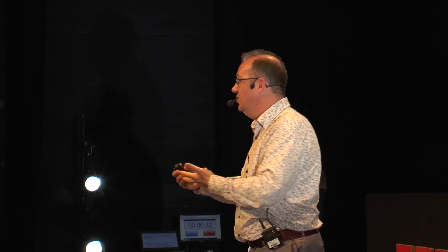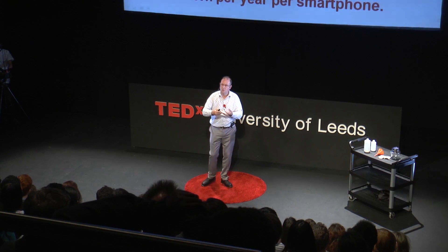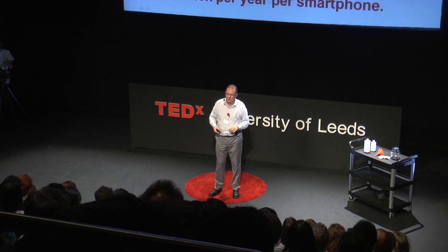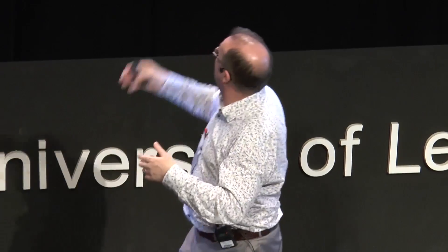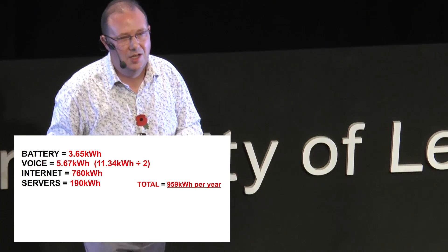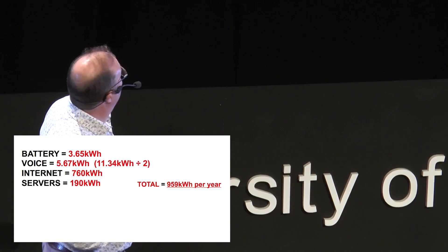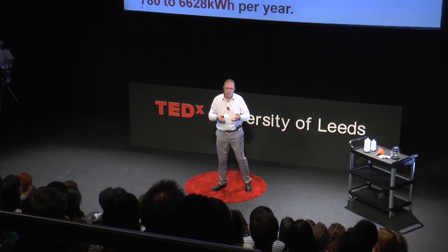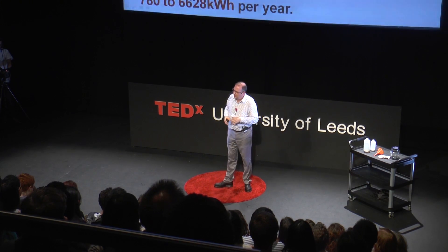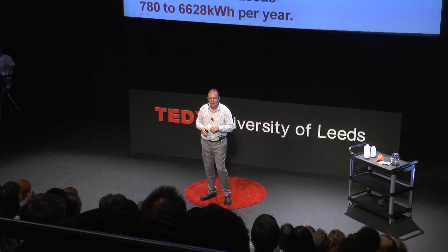So I've got the battery energy, the energy consumed by voice, the energy consumed by our networks, and the energy consumed by these digital factories - these data centres which house all these digital services. And you get a whopping figure of 959 kilowatt hours per year. Unless you pay your own electricity bill, you probably don't know what a thousand units of electricity equates to.